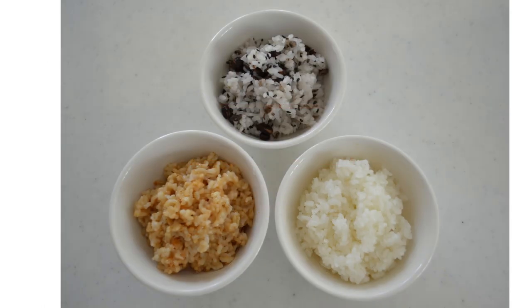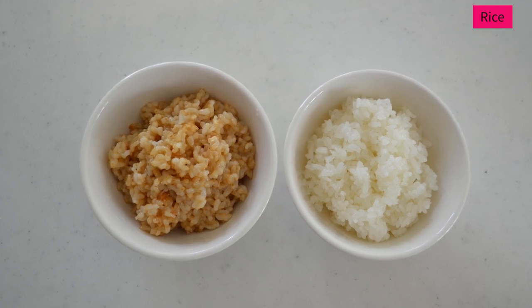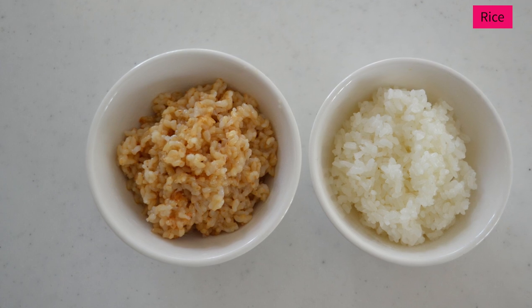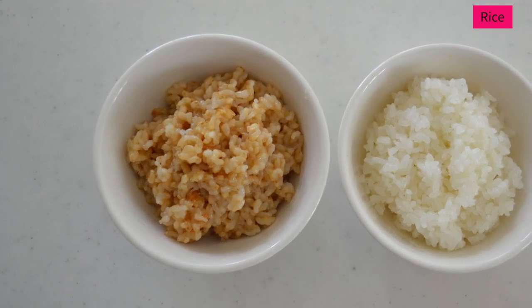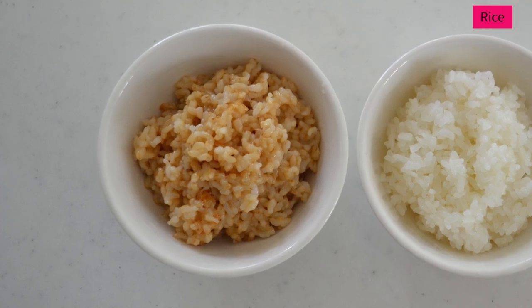We have white rice, brown rice, or multigrain rice. It's all up to you which rice to have. I myself eat brown rice almost every day. You can take the minerals and fibers from brown rice, so you get additional nutrients from it. But refined white rice goes well with any food, so you can't miss it.